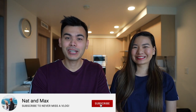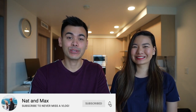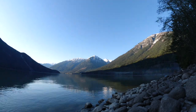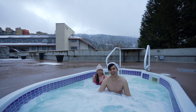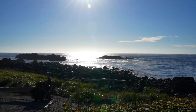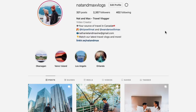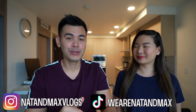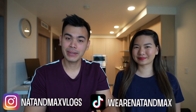Hey guys, in this video we're going to be discussing our travel camera gear for 2021, because most of you have been asking how we make our vlogs and our weekly content. Today we're going to be talking about what's in our travel backpack. If you guys are new to the channel, we are Nat and Max, and we are travel content creators here in Vancouver, Canada. Our content revolves around travel in and around British Columbia at the moment.